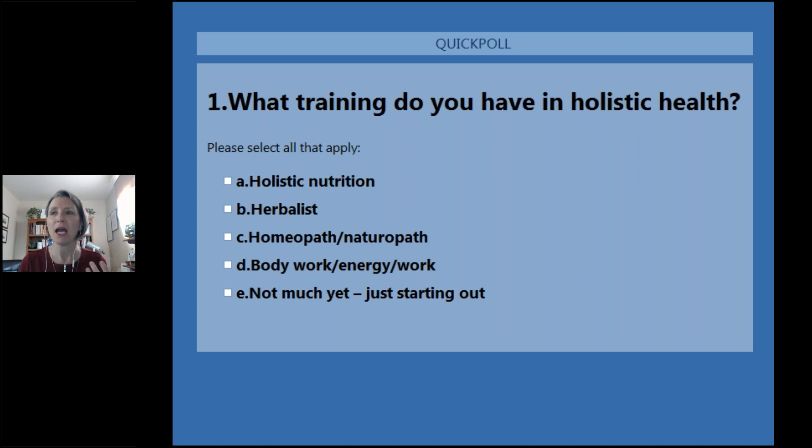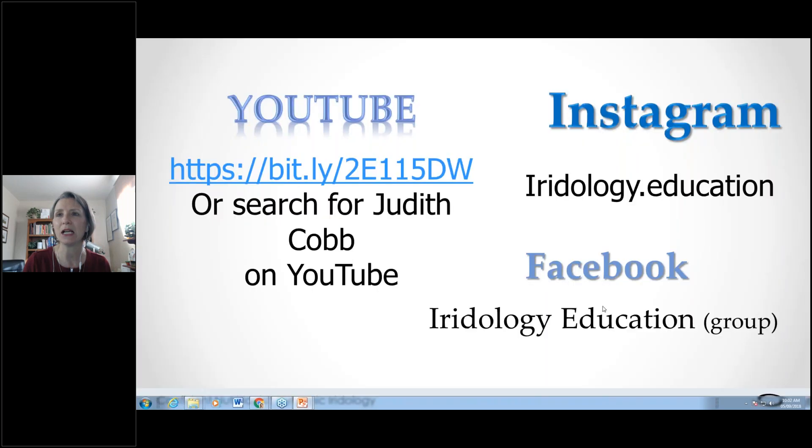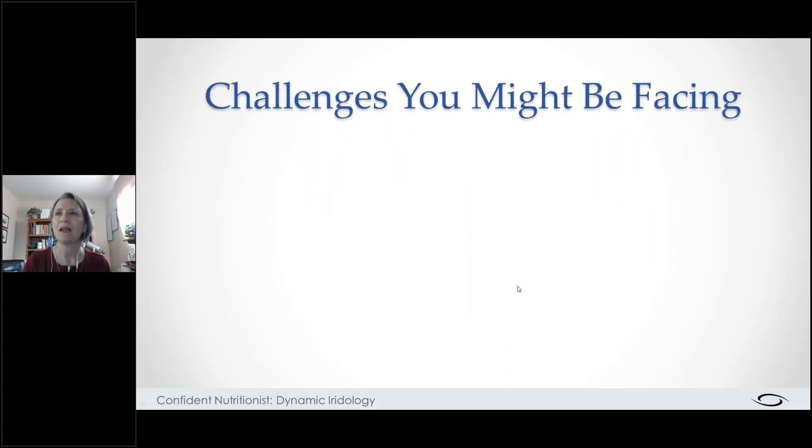Thank you to those who weighed in. We've got lots of holistic nutrition, a little bit of bodywork, and a little bit of 'not much yet — just starting out.' That's great because it tells me what I need to do to make this valuable for you. I invite you to follow me on YouTube, Instagram, and Facebook. If you're interested in iridology, look for the 'Iridology Education' group on Facebook and ask to join — it's a small but growing group.